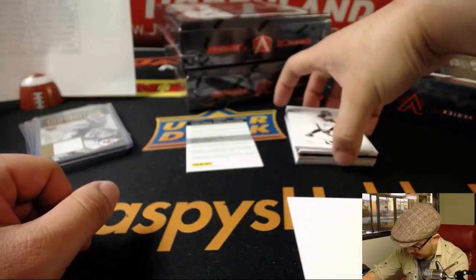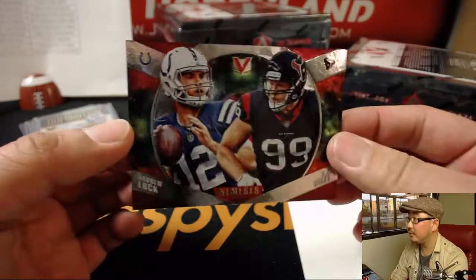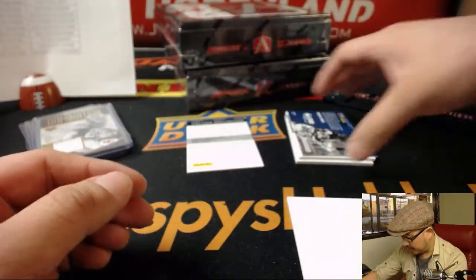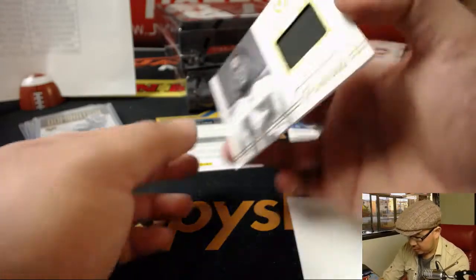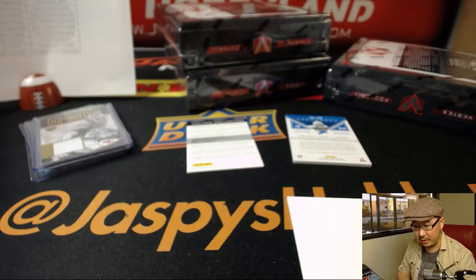We'll save that redemption for last — any guesses on this redemption, everybody? These will be left-right randomizers. Set that aside. Ground Control — Chris Carson. From Chris to Chris Godwin, out of 49, that will head out to the Buccaneers.